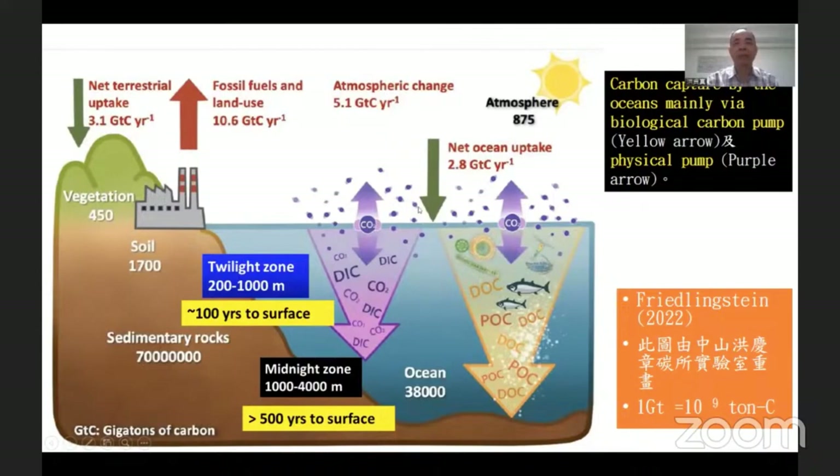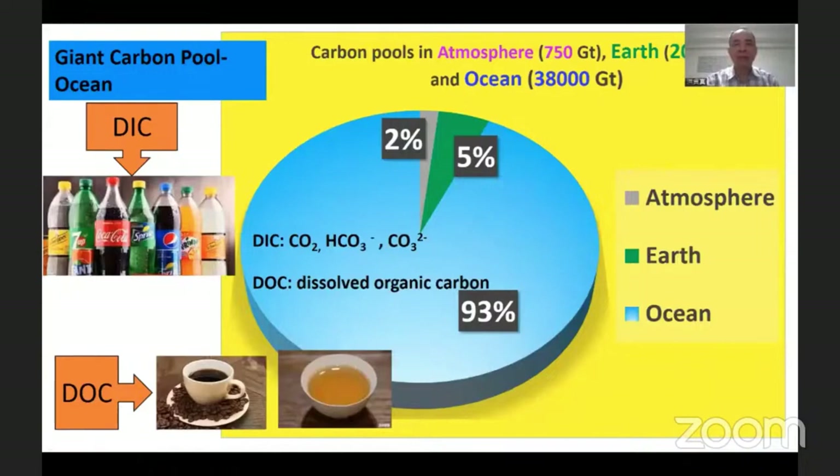The carbon taken up by the ocean goes through a physical pump, or what we call the biological pump and physical pump. When the ocean takes up a large amount of carbon dioxide, the ocean becomes one of the most important carbon dioxide pools.